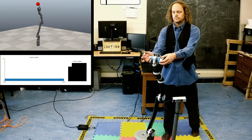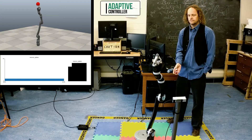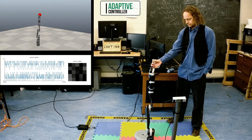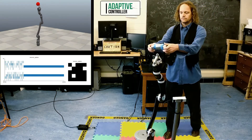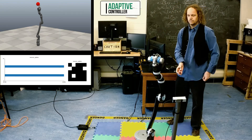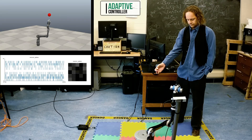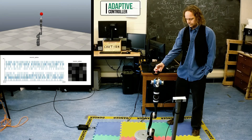We'll now switch to the adaptive controller. Like the compliant controller, the adaptive controller moves fine with no unexpected weight. However, when we add a perturbation — the two-pound weight — we can see that the controller immediately begins to adapt, not undershooting by as much as the standard compliant controller. As well, if we present a stationary target, we can see the arm learning how to get there. The function that the arm has to learn is quite complicated because it's sensitive to joint angles, velocity, mass, and other variables.